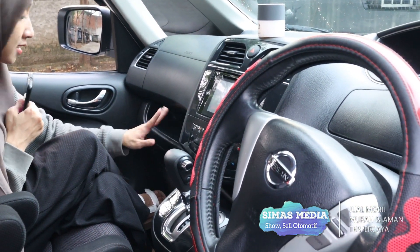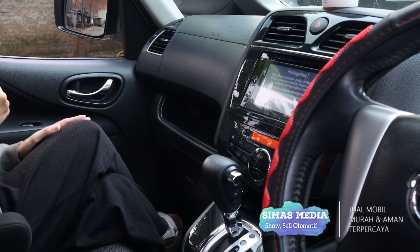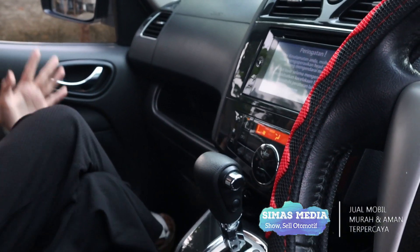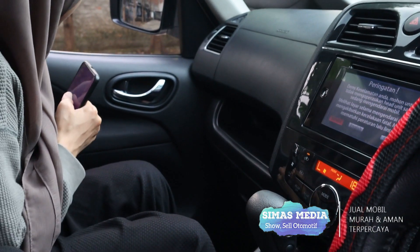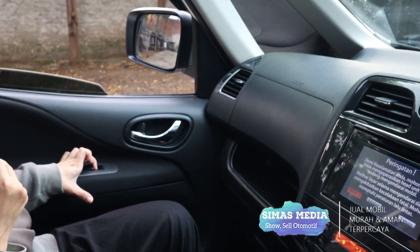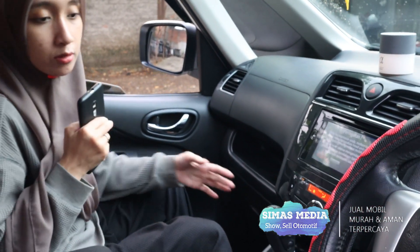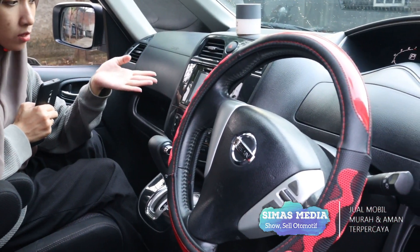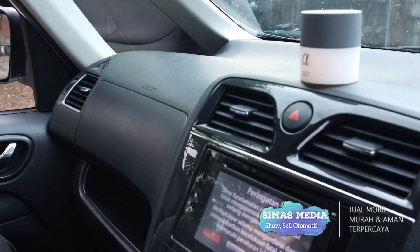Bagian kaki-kaki cukup luas, terlihat dari posisi duduk yang bisa menaruh satu kaki di atas pun masih cukup luas. Di bagian pintu terdapat satu cup holder dan electric window yang berfungsi dengan sangat baik. Lanjut ke bagian head unit, AC-nya kondisinya sangat dingin.